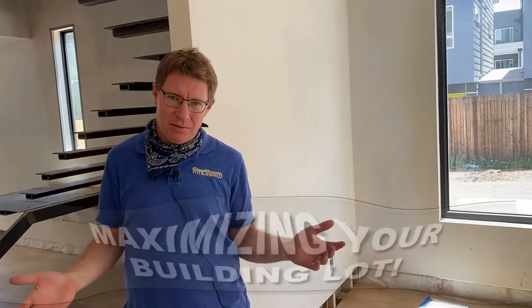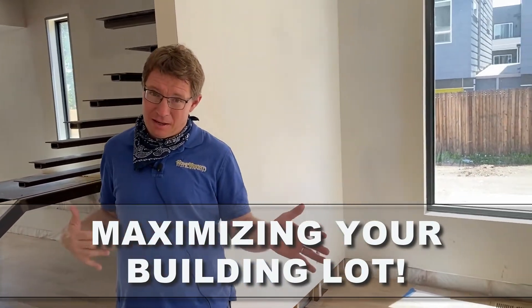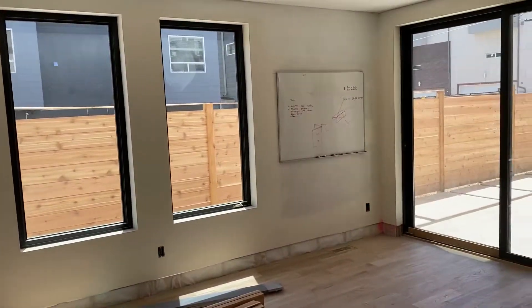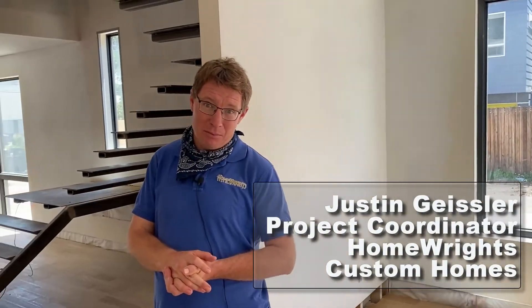This is a narrow Denver lot. We split this one from a larger lot into two. We're building a pretty long and skinny house, but we're going up. We also went down, so we've got a full basement with nine-foot ceilings, and we're maximizing every square foot of this property that we can.